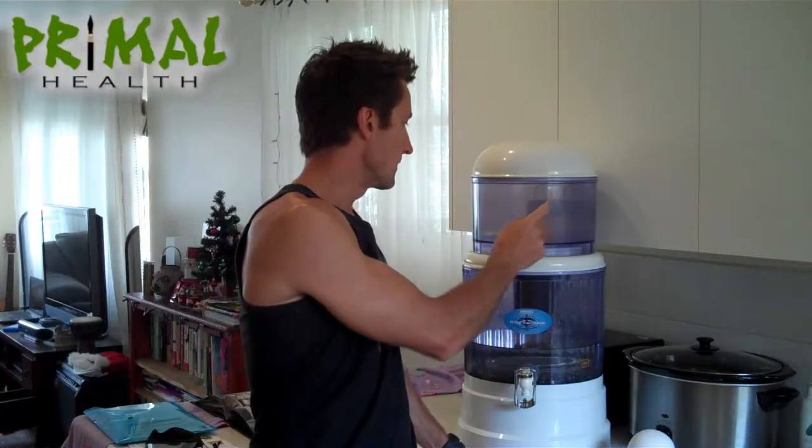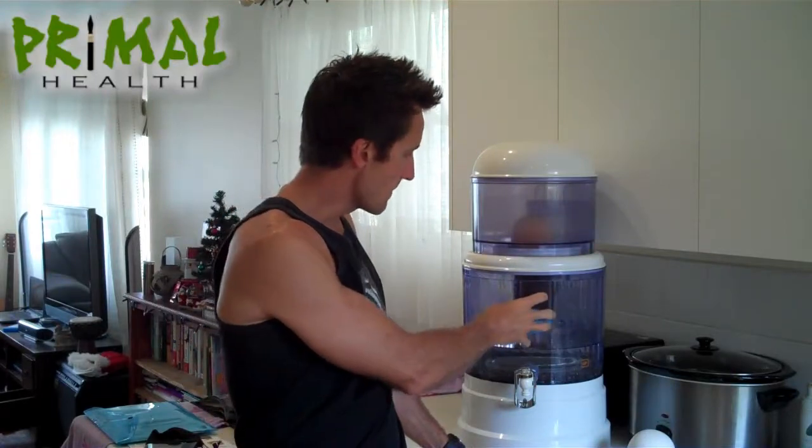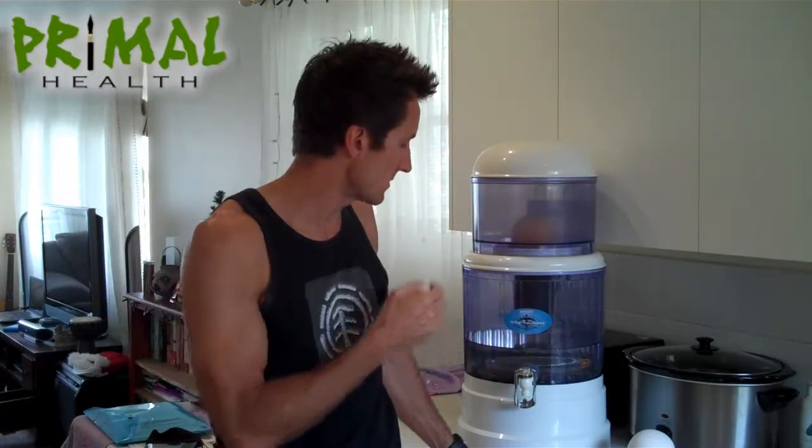The water goes through this particular top compartment here through what's called a ceramic filter. Then it goes through this main compartment here through another — I think it's six or seven stage filter cartridge — getting rid of a whole heap of extra contaminants, organic and inorganic contaminants that are prevalent in tap water.